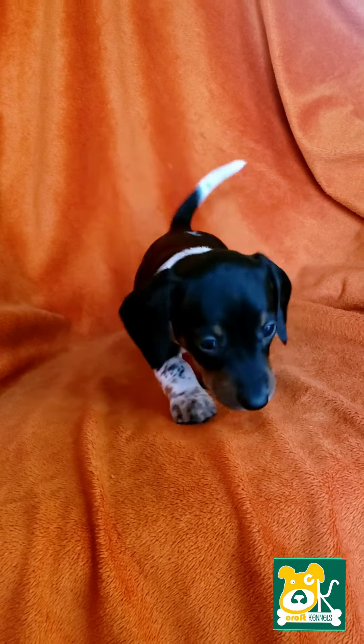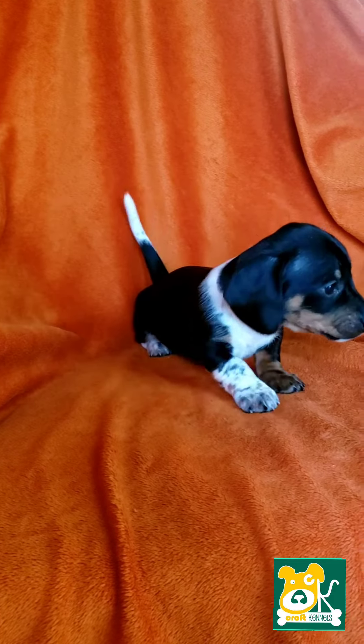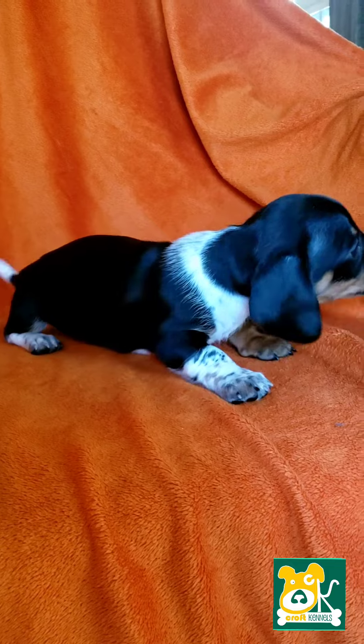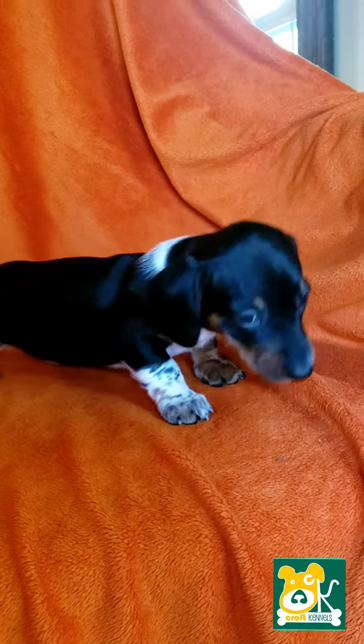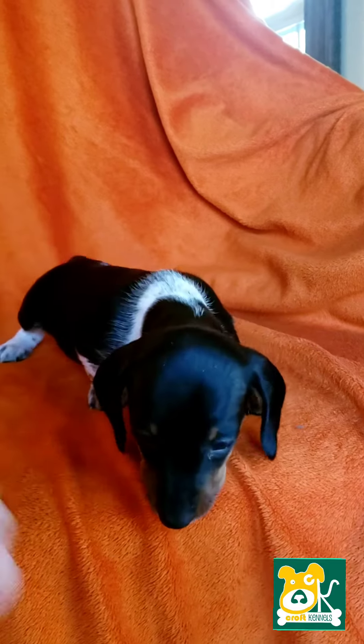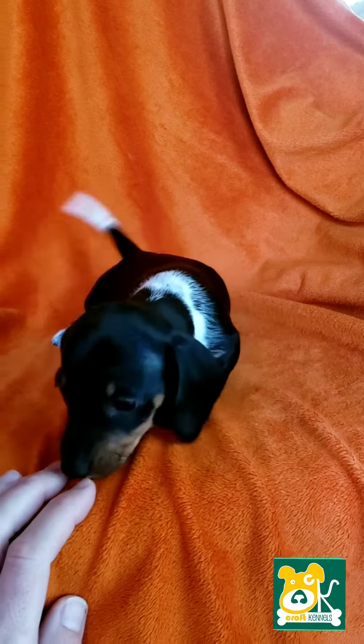This is Ryan. He's a black and tan piebald smooth coat miniature Dachshund. He'll be ready to go home February 23rd. You can click on the description box to find a link to my website with more information. He's currently five weeks old.